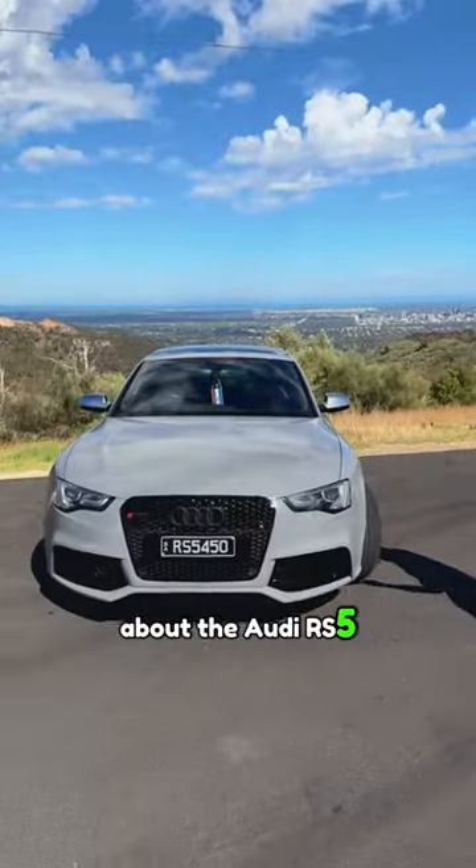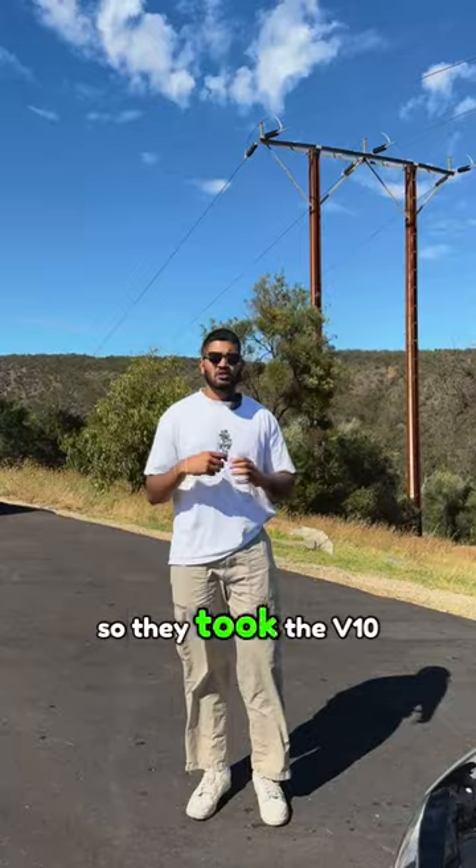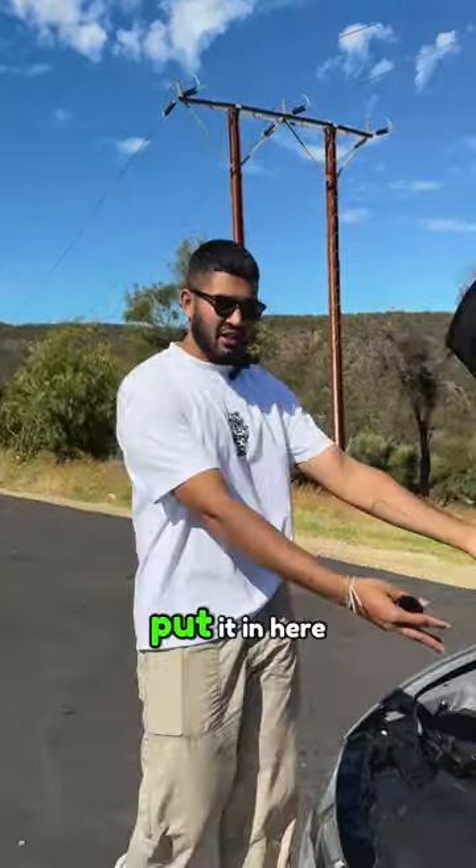Here are three cool features about the Audi RS5, starting with the engine. Look at the engine — it's quite nice. They took the V10 from the Audi R8, took two cylinders, tossed them off, made it a V8, and put it in here.